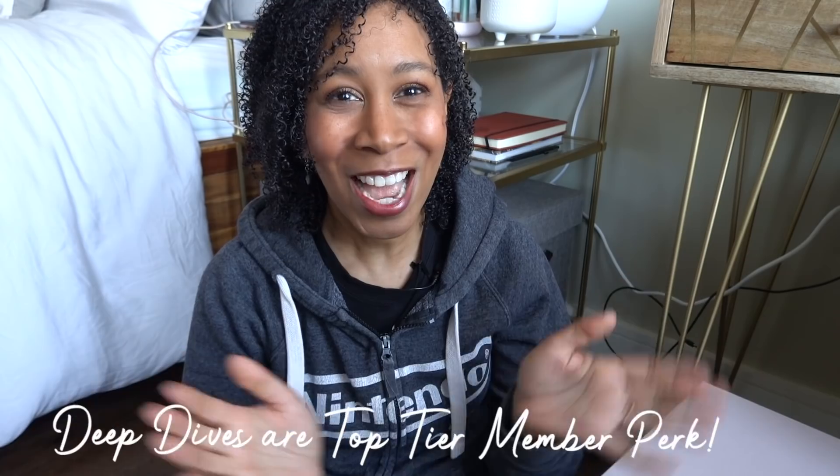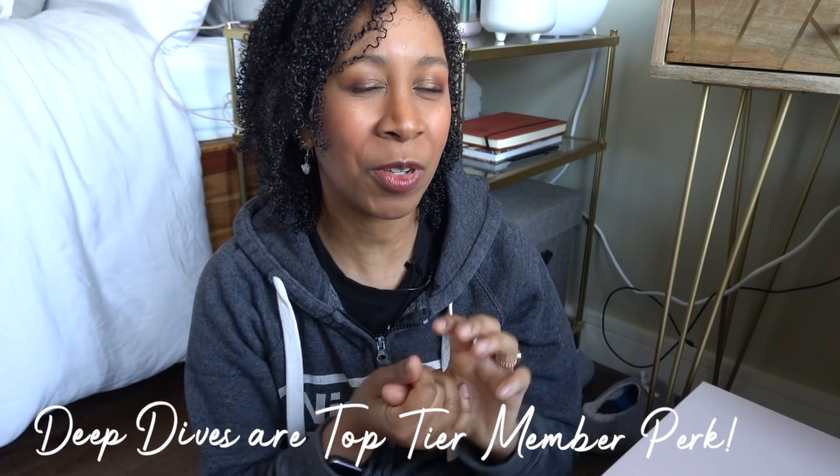Today we're going to talk about organizing permanent filing. I know a lot of you have asked how to deal with the permanent filing box or filing cabinet. I'll be doing two versions of this video — the longer version going out to members and the shorter version to everybody, but everyone will get the same information.